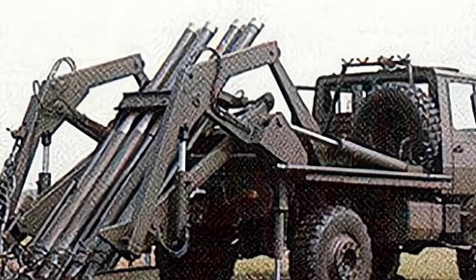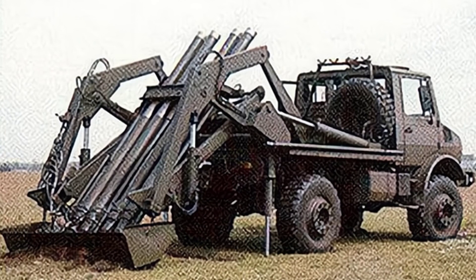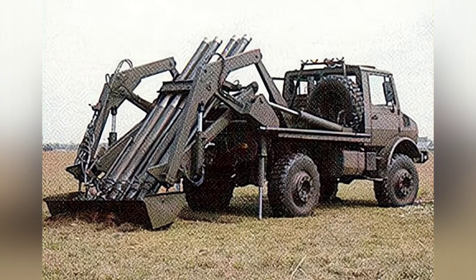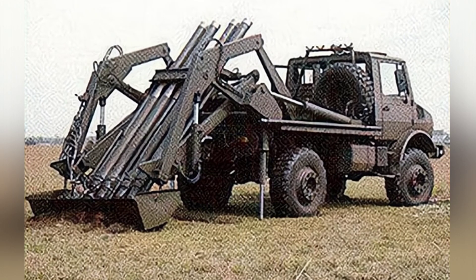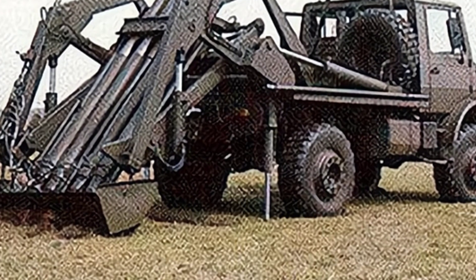However, the military did not accept the SM-4, mainly due to its loading method. Each of the four mortars requires independent loading, a process completely reliant on manpower that cannot effectively achieve the desired firepower output. It was believed that the system should be designed with a loading system capable of loading all four mortars simultaneously, which may not be practical in terms of cost.